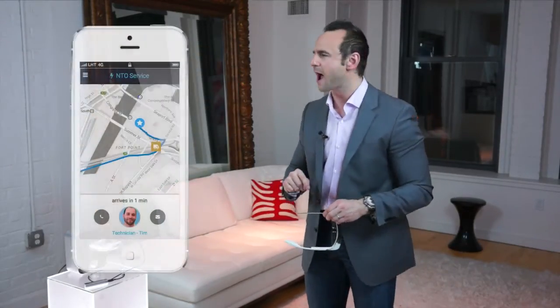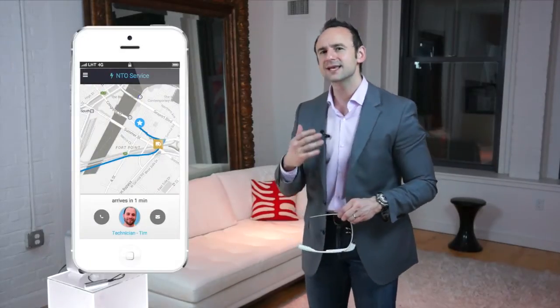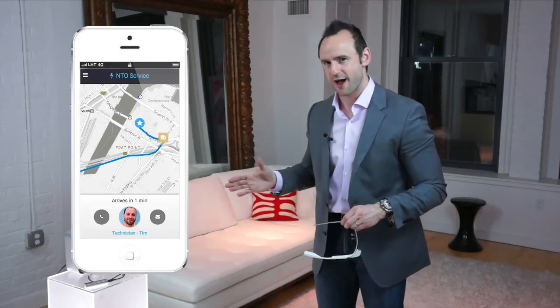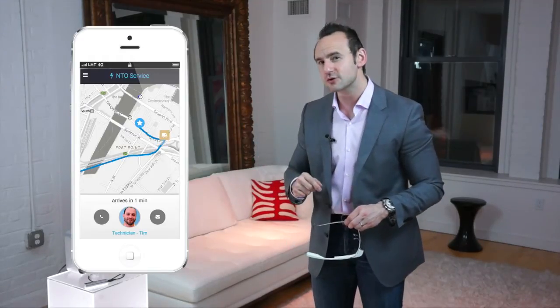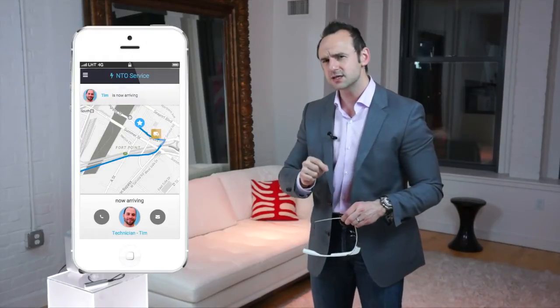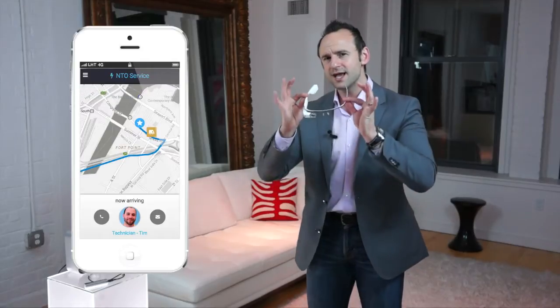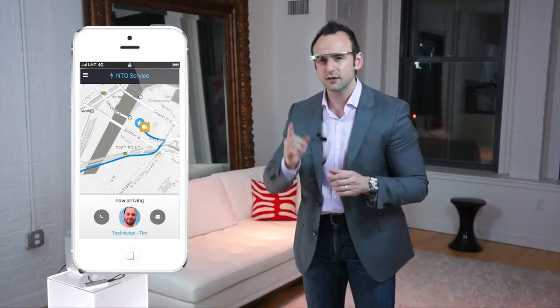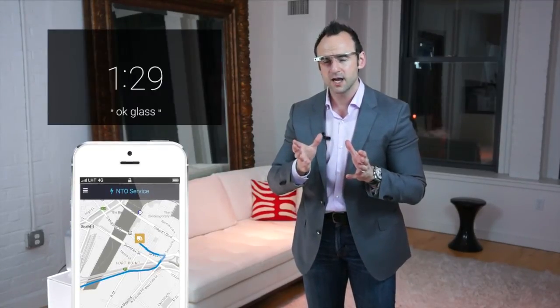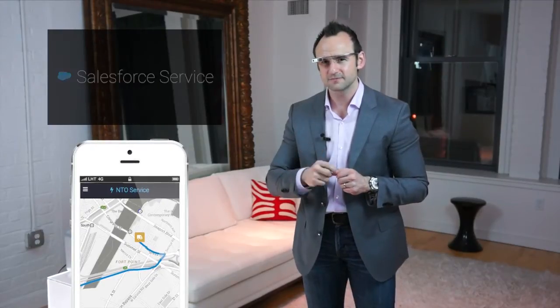By clicking on the actual asset itself we can see the real-time status of everything with that NTO climber. On Robert's side, he has an app that gives him that Uber-like view — the same app he used to register his product, now used for service. We can see Tim is arriving, and because Tim is in his truck and may not have his phone out, he can use Glass to send Robert a message saying he's looking for parking. Let's go ahead and launch the application: 'Okay Glass, Salesforce Service.' The voice recognition is terrific.